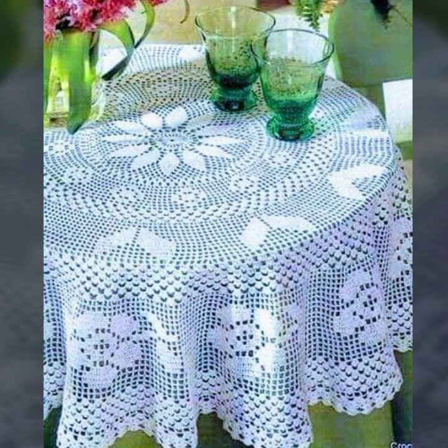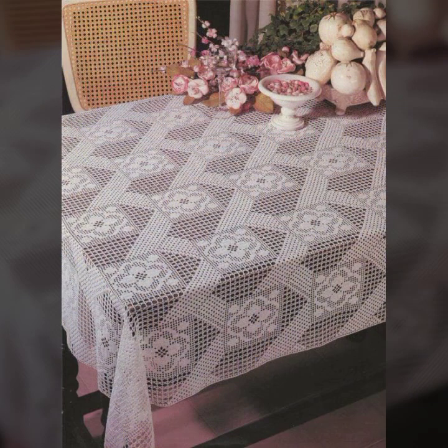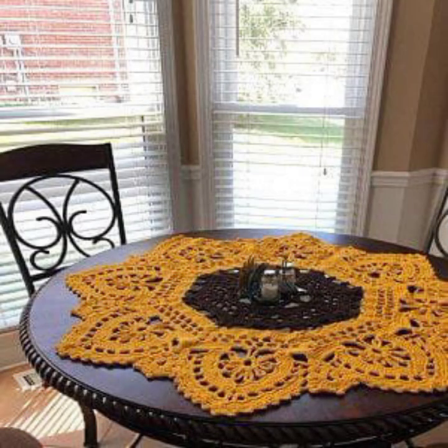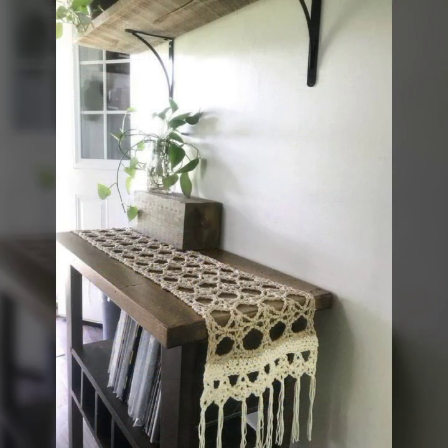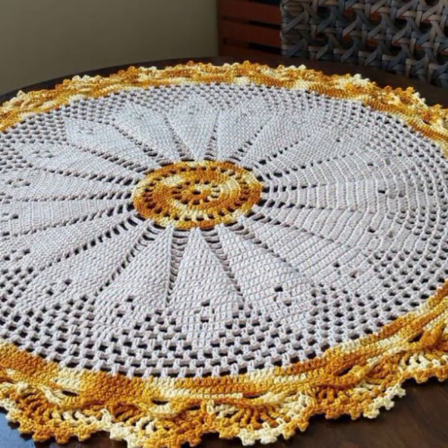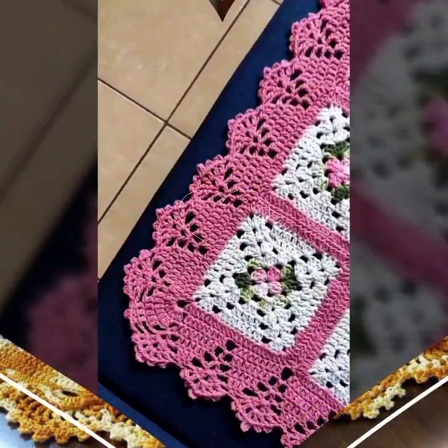Friends, I always try to bring useful videos and useful content for you. So please don't forget to like my video, don't forget to share my video, and also give feedback in the comment section about my collection — how was the video, how were the designs of these beautiful and trendy crochet table cover designs.